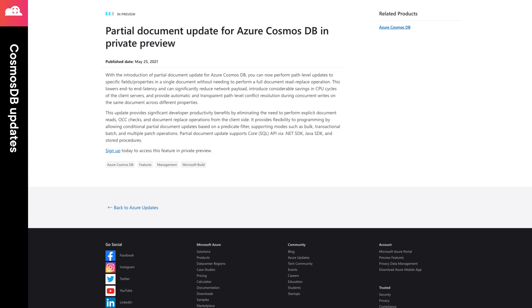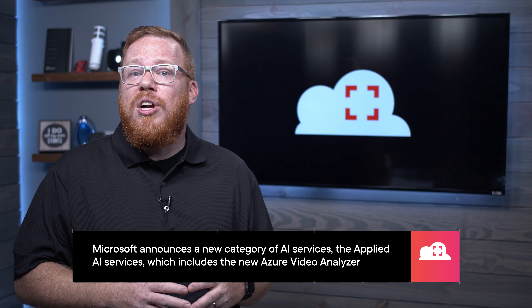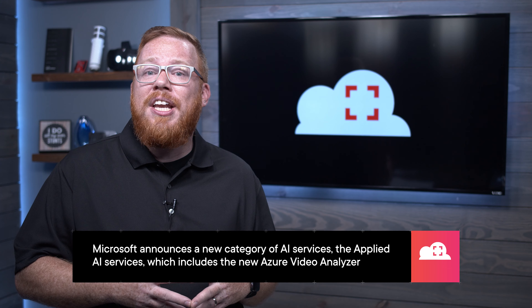You can sign up to request access to it from the link that I have provided in the episode notes. Next, at Build, Microsoft announced a new breed of AI service: the Applied AI Services. These services are designed to provide an even easier entry point for machine learning integration into key business processes over what you would get with just cognitive services. Now, some of these services, like the Azure Form Recognizer, aren't new, but what's new is how they're grouped together.